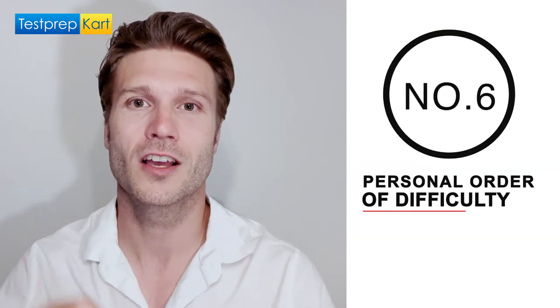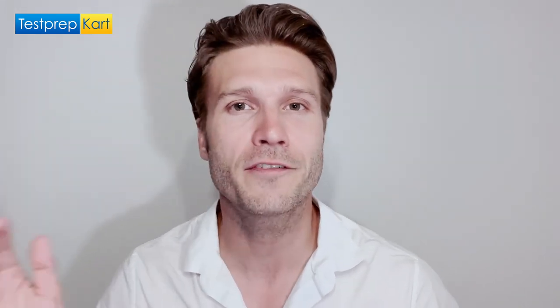And our last tip, number six: personal order of difficulty. Determine which questions are the easy ones versus the hard ones and finish the easy ones first. Your goal is to have as many answers you feel most confident about completed. Return to the harder questions at the end if you still have time, and if you can't find an answer, just apply the letter of the day rule.